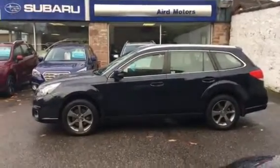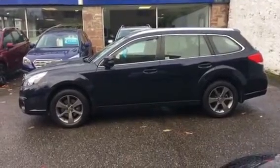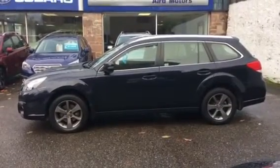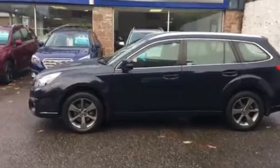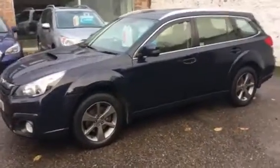Here is a little video of our 2014 Subaru Outback SX Diesel Automatic. It's in deep sea blue, which is a very dark blue metallic.